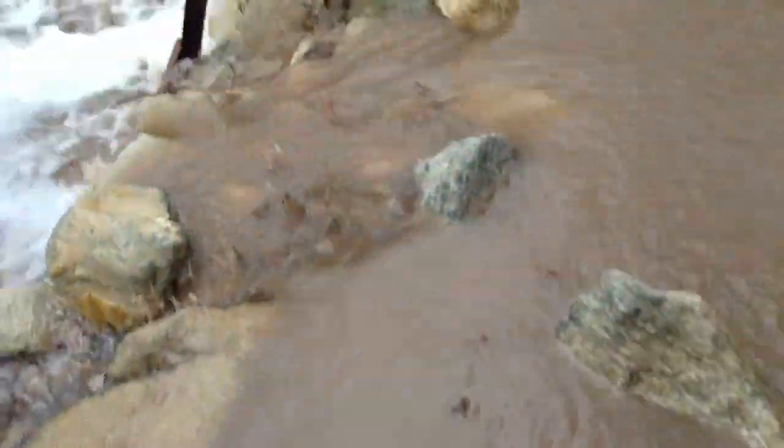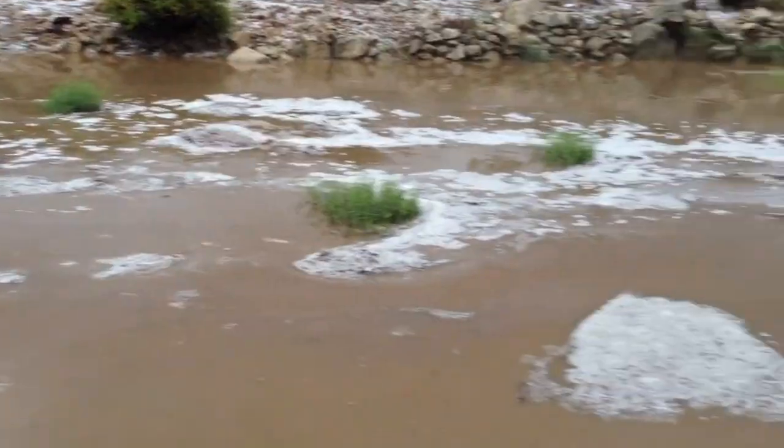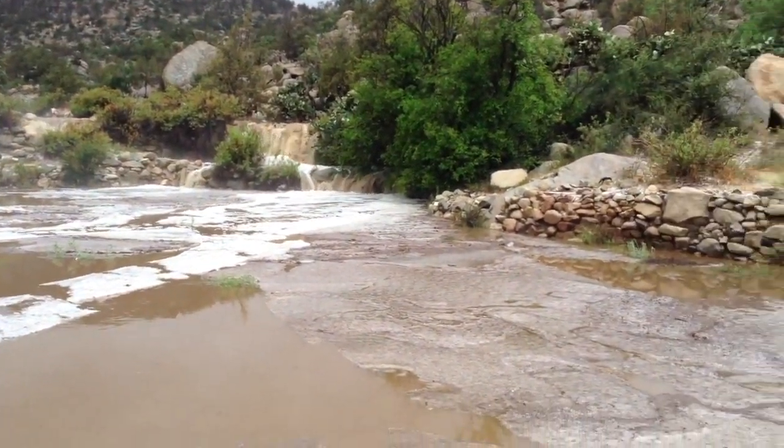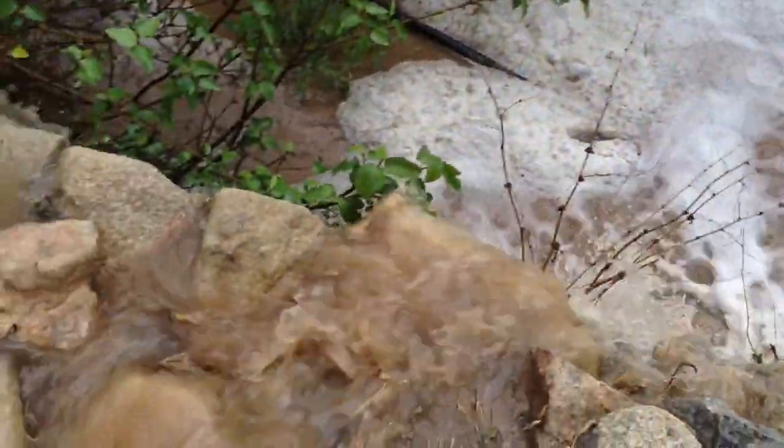I love how the water is all thick and brown and has chunks in it. Look at that stuff floating on top. I want to eat that — it looks like ice cream, so it probably tastes like ice cream. And what do we have here? Why, it's a beautiful little waterfall, of course.